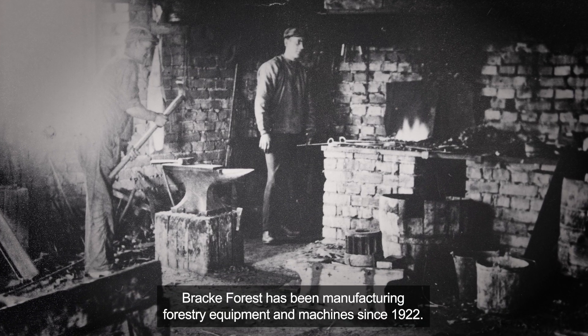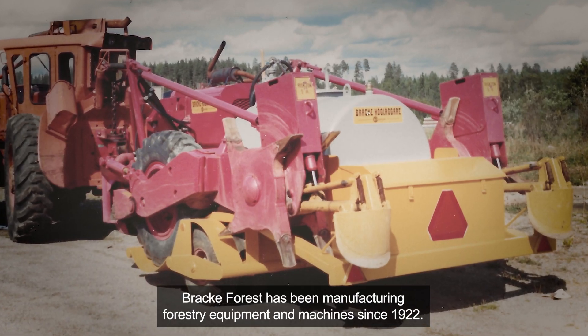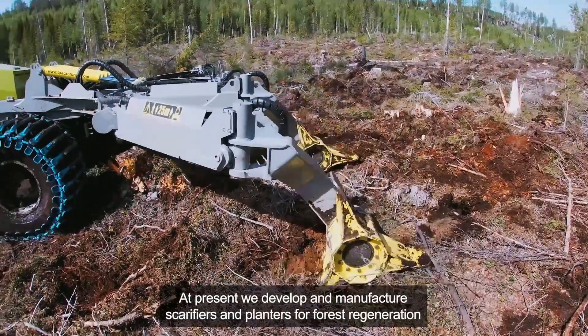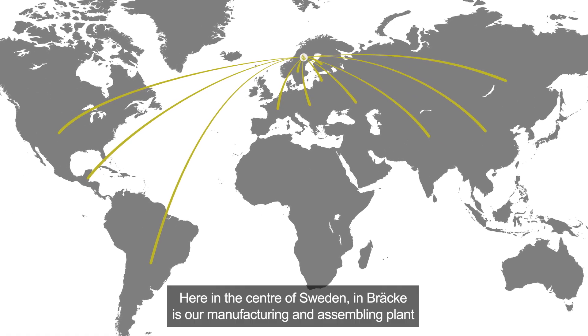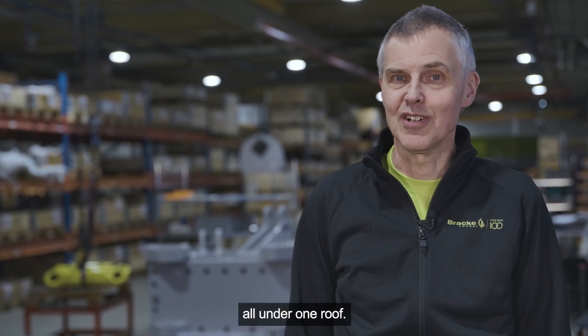Bräcke Forest has been manufacturing forestry equipment and machines since 1922. At present we develop and manufacture scarifiers and planters for forest regeneration, and our machines are used across all the continents except for Antarctica. Here in the center of Sweden, in Bräcke, is our manufacturing and assembling plant all under one roof.